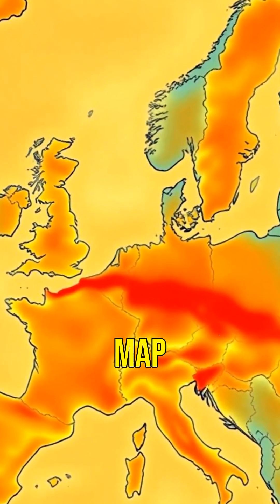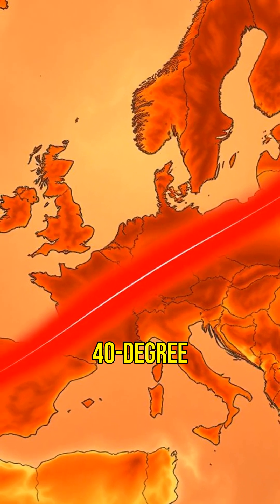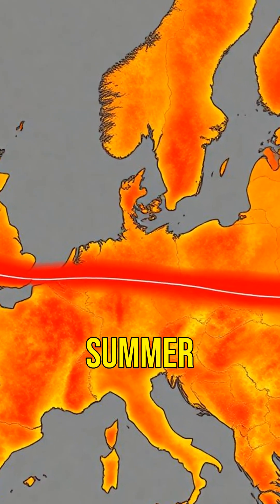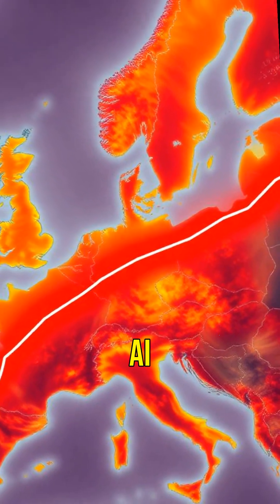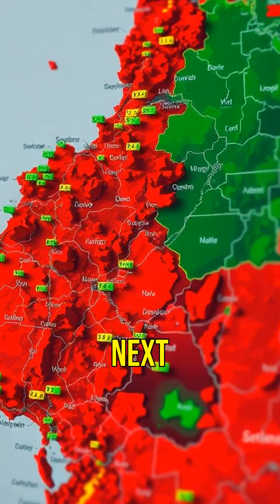The heat wall map shows a single vivid red line: July's 40-degree Celsius heat isotherm across Europe. Last summer it sat on Paris. The AI model's chilling prediction? It's going to park itself right over London next year.